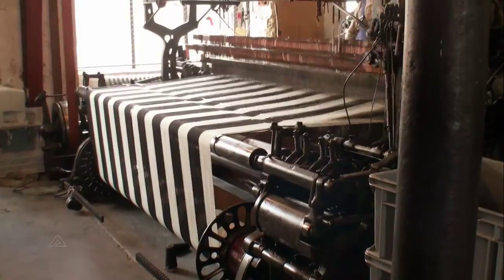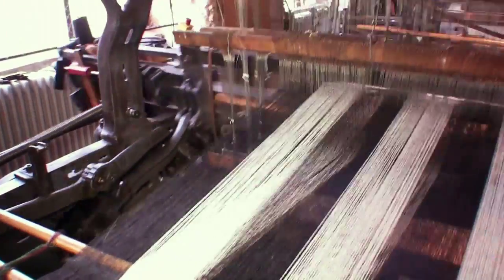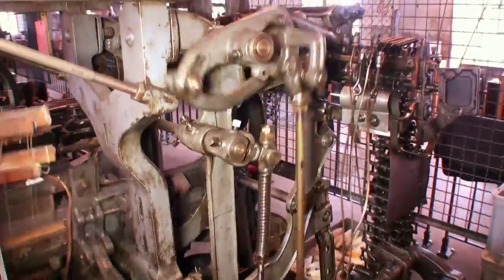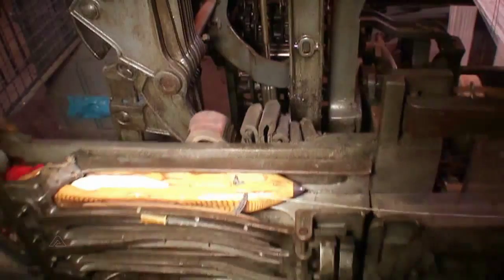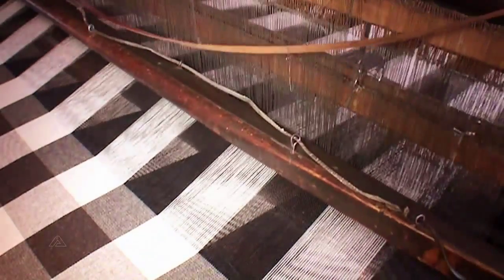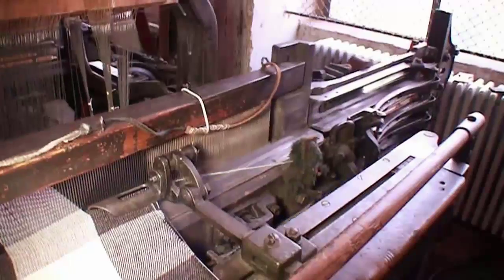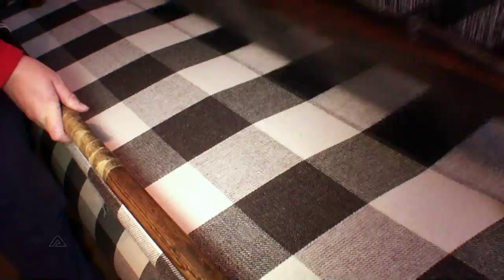The weaving shop. First 16, later 8 weaving looms now weave the yarn into broad bands of cloth, approximately 30 meters long and 1.43 meters wide. The shuttles move back and forth at the speed of about 10 meters a second, or 36 kilometers an hour, and can produce around 80 wefts a minute.